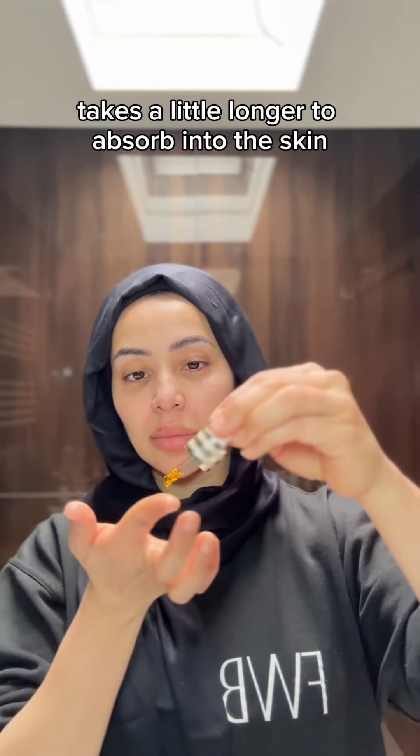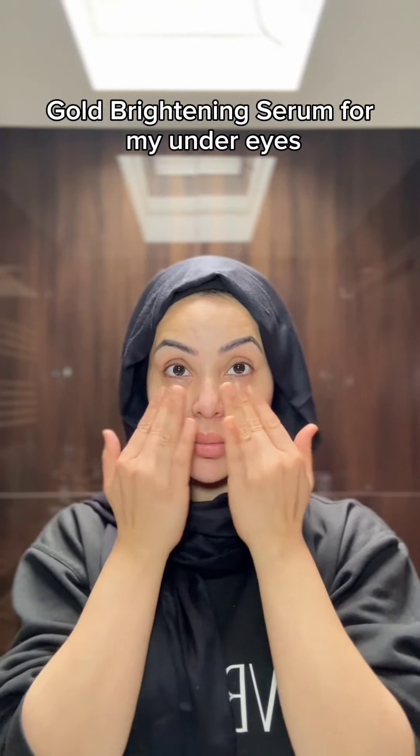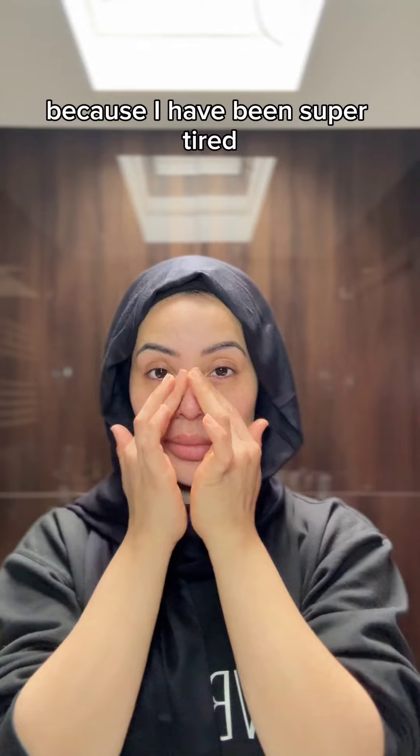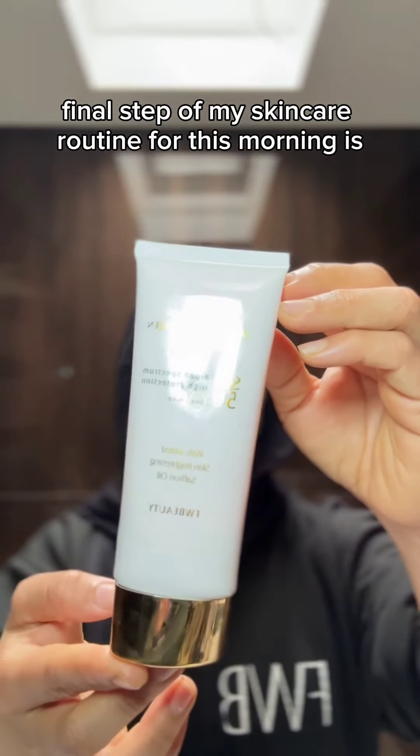Then I wait a while and apply the oil products on top, because by then the water-based products have already absorbed — oil takes a little longer to absorb than water. Here you see me going with my saffron gold brightening serum for my under eyes, because they need a little bit more work lately. I've been super tired, getting about three to four hours of sleep per night.